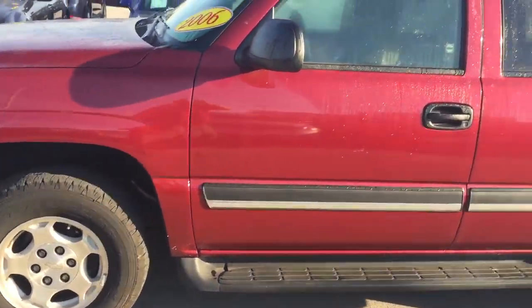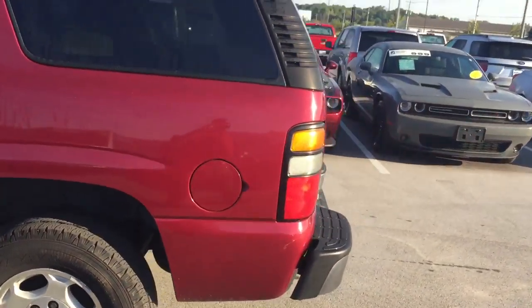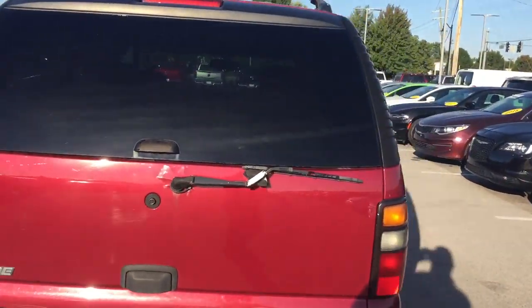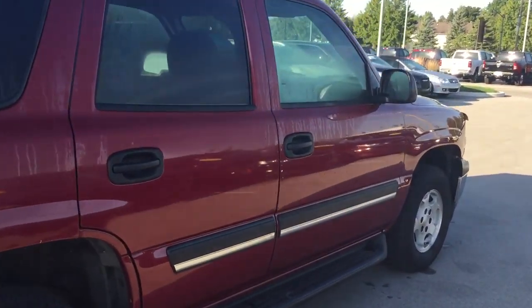147,000 miles and change. The body is in pretty darn good shape. You've got your little stuff here and there, little scuffs, but largely for a 147,000-mile 2006, it looks to be in pretty good shape. It does run and drive well, and four-wheel drive and everything works just fine.